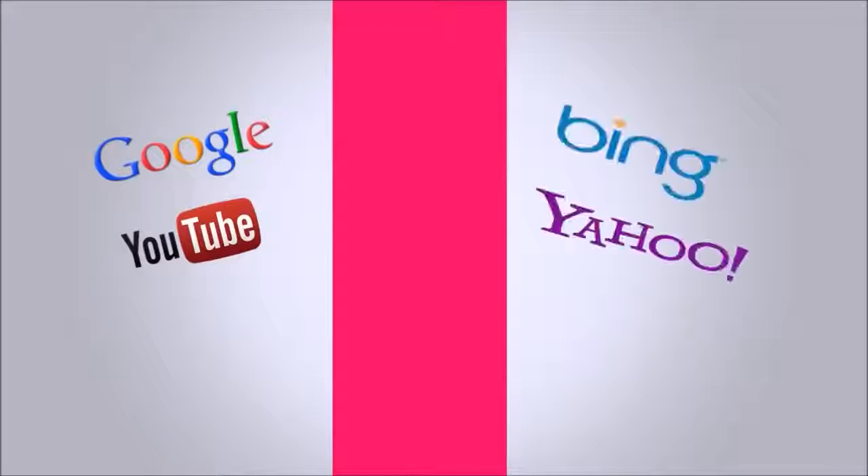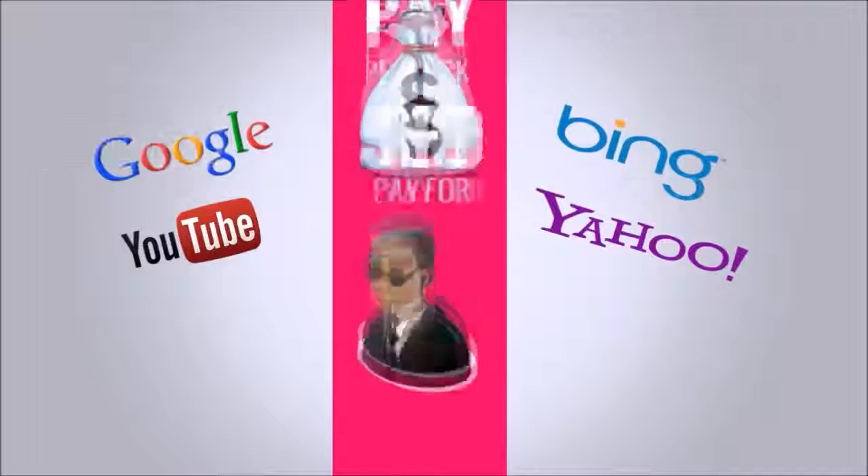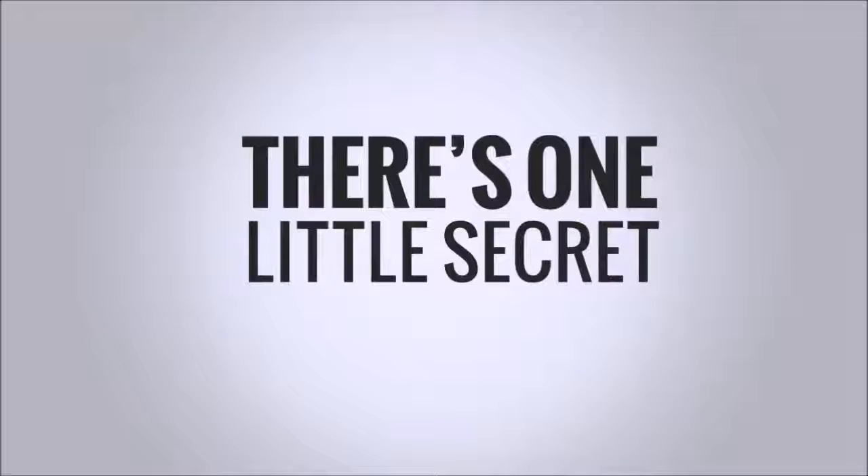Most people think that getting to the top of search engines means paying top dollar for clicks or handing over thousands of dollars to an SEO company. But there's one tiny secret most people don't know about.